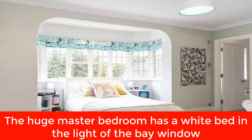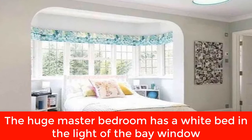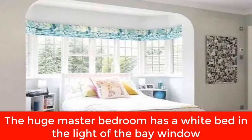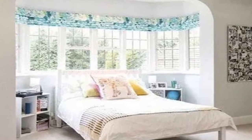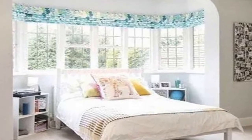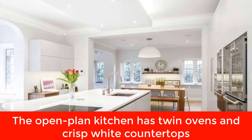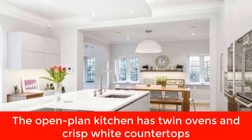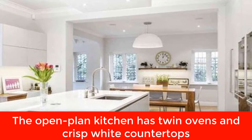An insider recently told The Sun of the couple's new pad: 'The property is perfect for them. It has everything they want and marks an important milestone in their relationship together.' The move represented the end of an era, as Ant had been living next door to co-star Dec Donnelly in Chiswick for the past two decades. The presenting duo had lived close to each other for years, but Ant reportedly handed the keys to his ex-wife Lisa Armstrong.